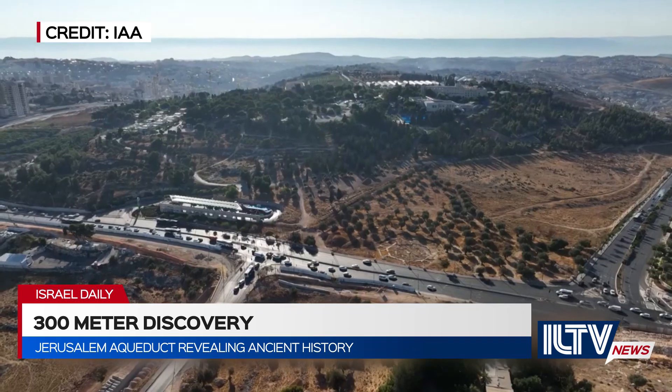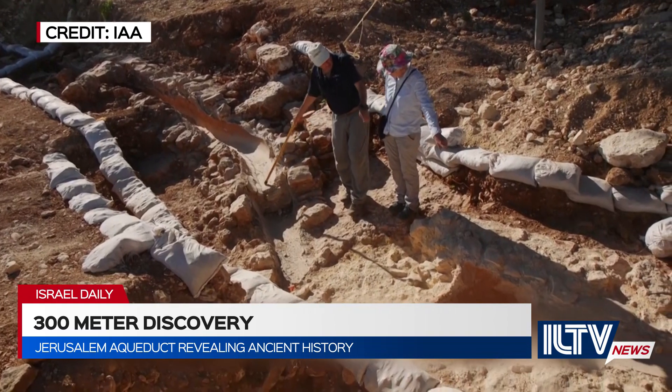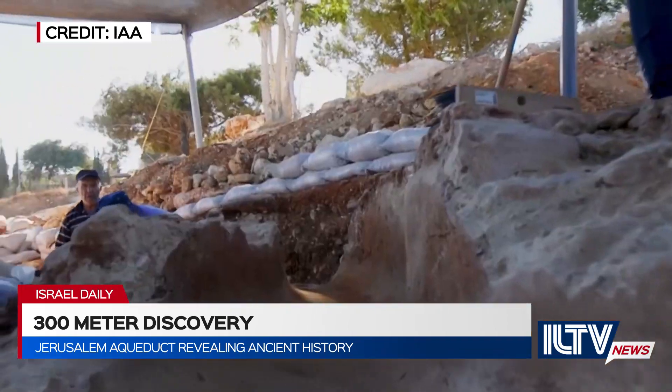According to archaeologists, this finding reveals sophisticated engineering dating back to the Second Temple era. The aqueduct was used to funnel water to the upper-class society of Jerusalem, which was known as the Upper City, where the elite resided in royal palaces.